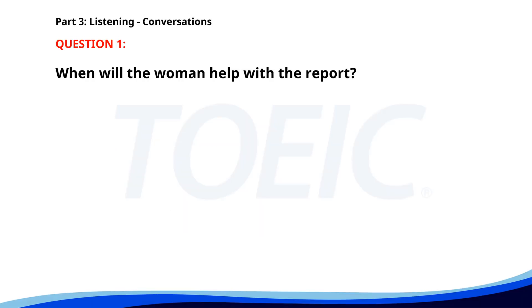Number 1. 'I need to finish this report by tomorrow. Can you help me gather some data?' 'I'm busy this afternoon, but I can help you later in the evening.' 'That would be great. Thank you.' 'No problem. I'll come by your office around 6 p.m.' When will the woman help with the report? A. Later in the evening. B. Tomorrow morning. C. This afternoon. The correct answer is A: Later in the evening.